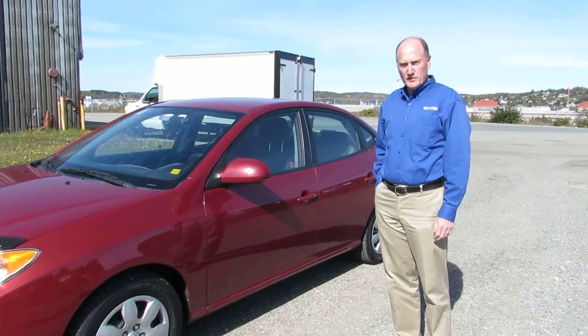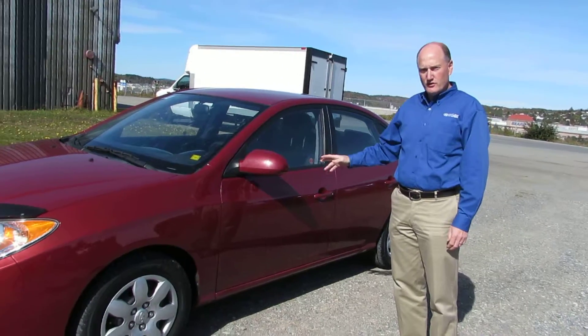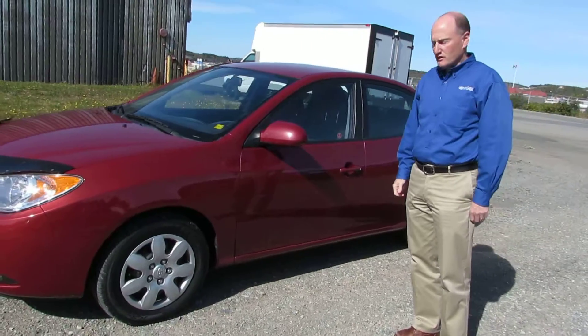Hi there, my name is Mark Farwell. Welcome to St. John Hyundai. Today I want to show you the 2010 Hyundai Elantra.